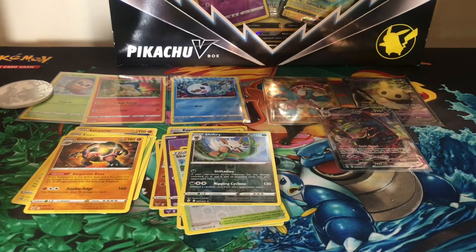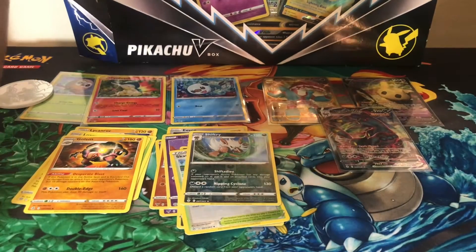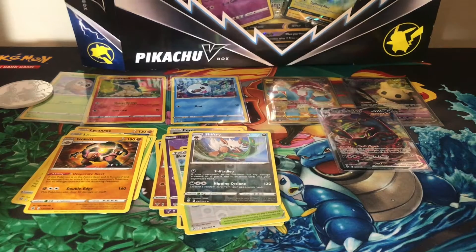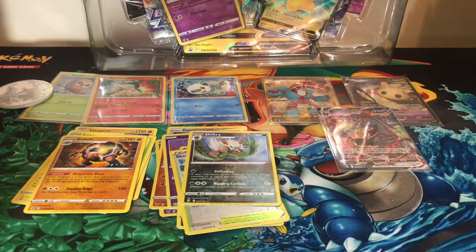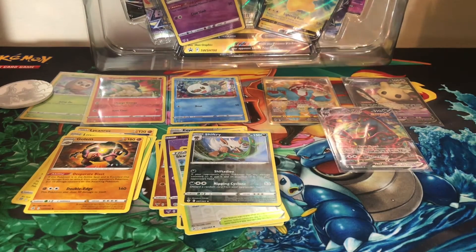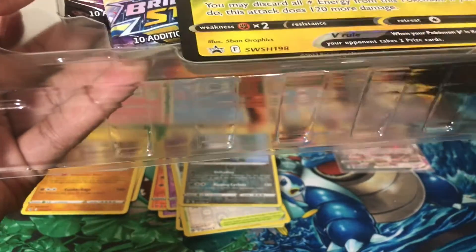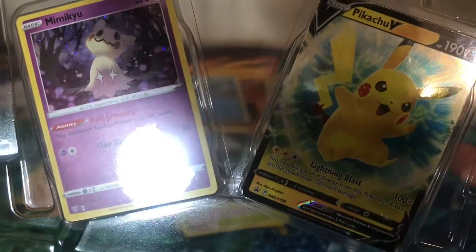Instead of ranting about Umbreon — and you guys know I would — this is my first Umbreon pulled out of Evolving Skies. I've pulled the Glaceon and the Leafeon but never the Umbreon. Inside the Pikachu V-Box we have the Pikachu V which is a promo, and then the Mimikyu, which I think has the Darkness Ablaze symbol.